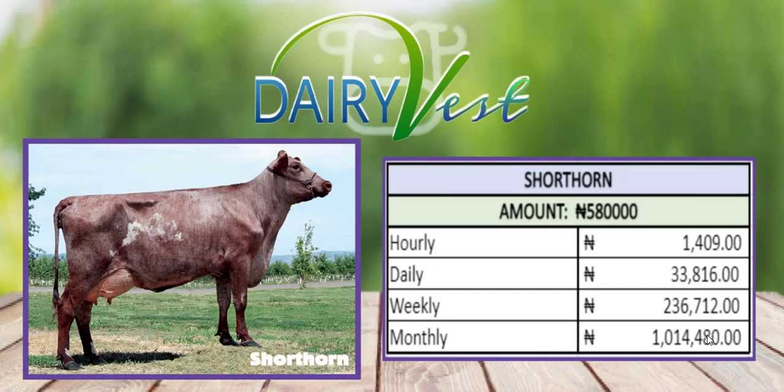The final plan is the Short On plan, which is 580,000 Naira. On a daily basis you're going to be making 33,816 Naira, and hourly that's 1,004 Naira. On a monthly basis you'll be making 1,014,480 Naira.